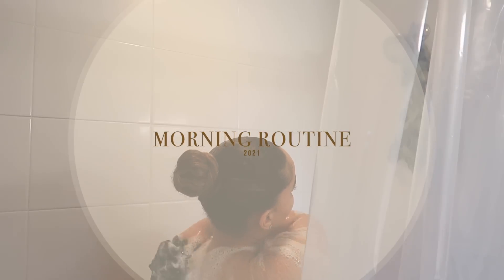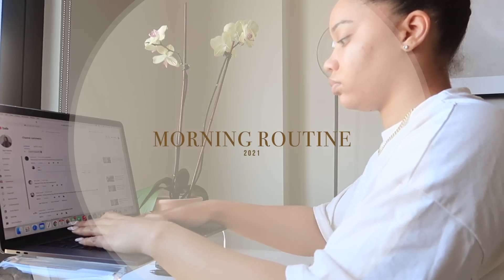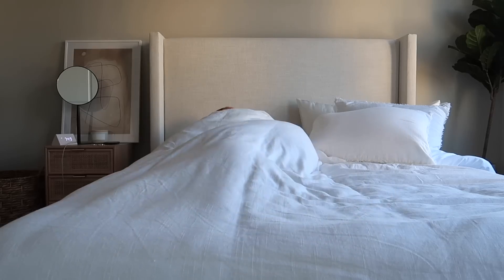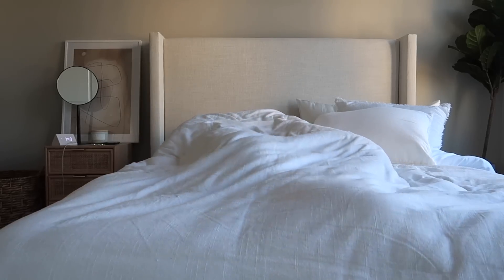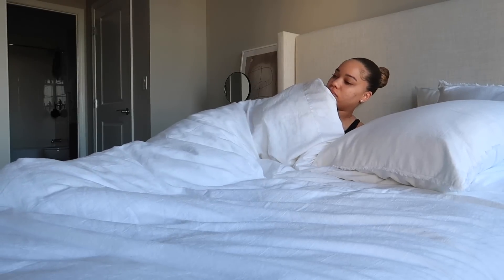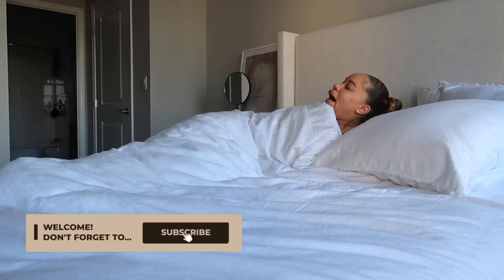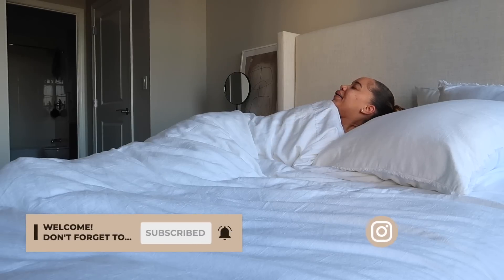Hey guys, my name is Kayla Kake, welcome to my channel. So today I'm going to be showing you guys my morning routine — a very productive morning routine. I like to do a lot of my doings in the morning. I'm now a morning person; I never used to be a morning person, but here we are. So let's go ahead and get into it. Make sure you guys are subscribed, turn on your post notifications, and follow me on Instagram at Kayla Kake.